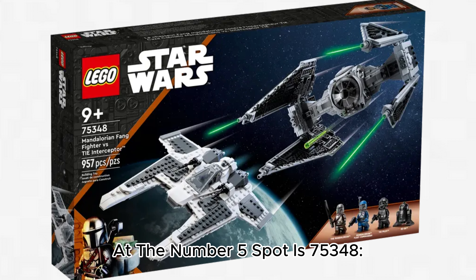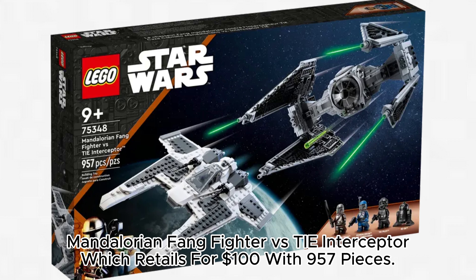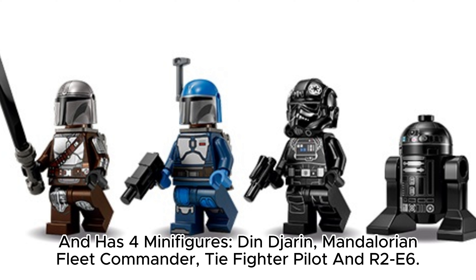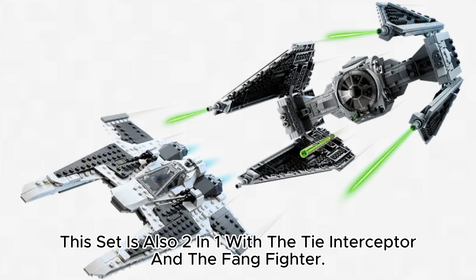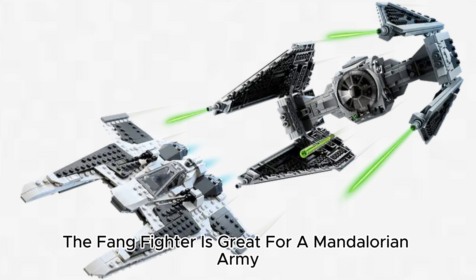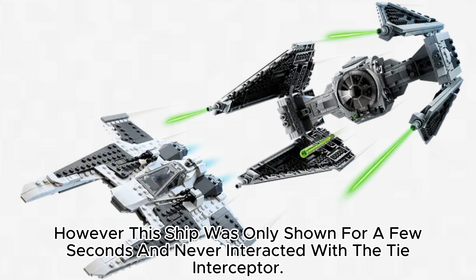At the number 5 spot is 75,348 Mandalorian Fang Fighter vs. TIE Interceptor, which retails for $100 with 957 pieces. This set released in May 2023 and has four minifigures: Din Djarin, Mandalorian Fleet Commander, TIE Fighter Pilot, and R2-E6. This set is also two-in-one with the TIE Interceptor and the Fang Fighter. The TIE Interceptor looks incredible as it is accurate and has lots of details. The Fang Fighter is great for a Mandalorian army; however, this ship was only shown for a few seconds and never interacted with the TIE Interceptor.